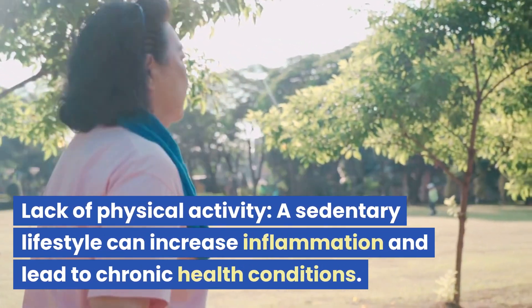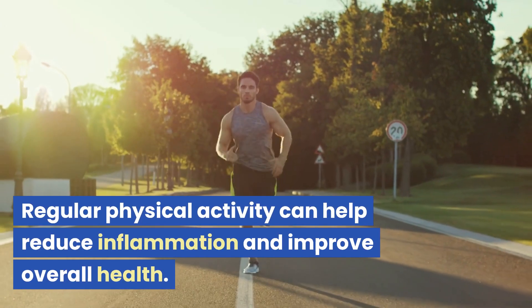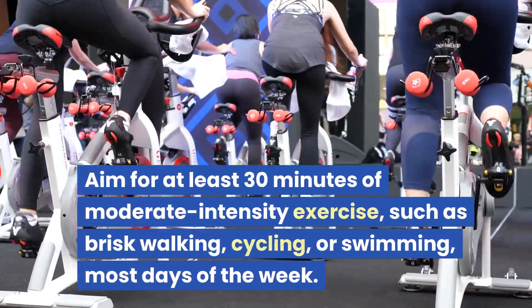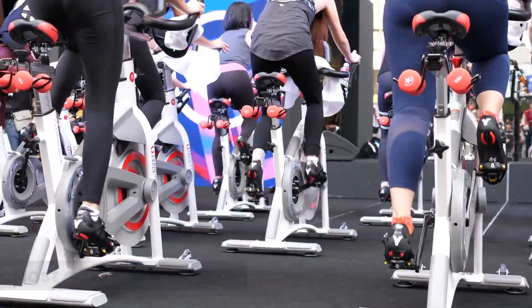Lack of physical activity. A sedentary lifestyle can increase inflammation and lead to chronic health conditions. Regular physical activity can help reduce inflammation and improve overall health. Aim for at least 30 minutes of moderate-intensity exercise, such as brisk walking, cycling, or swimming, most days of the week.